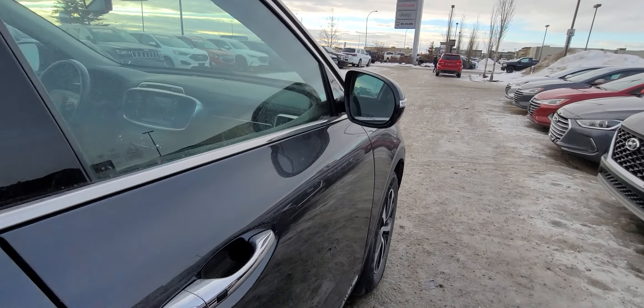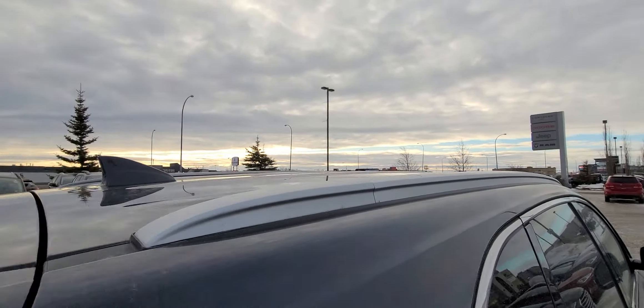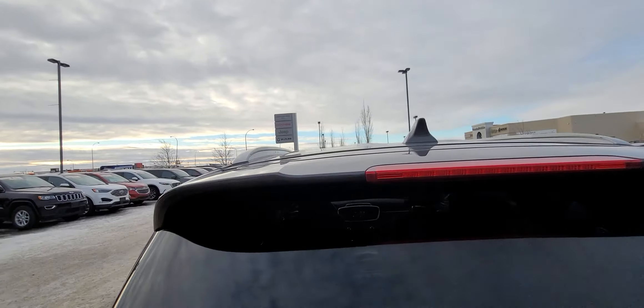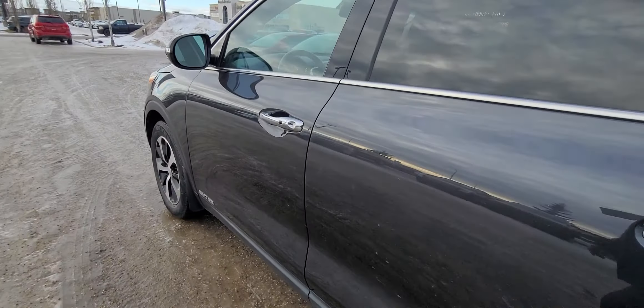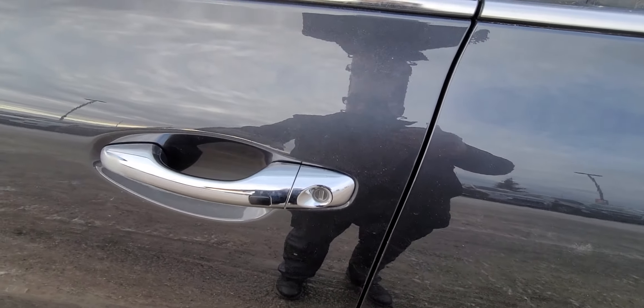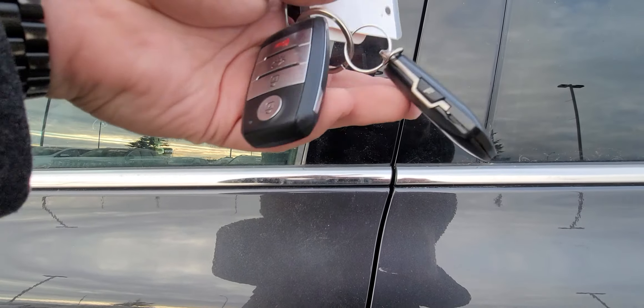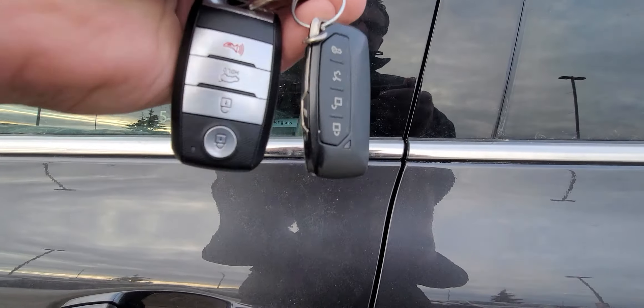Another thing I really love about this vehicle is that these are power folding mirrors — I'll show you that in a second. Your roof rails up top are functional and will support 200 pounds of cargo weight. Proximity keyless entry is included, and there is a remote start on this vehicle — I did test it, it does work.